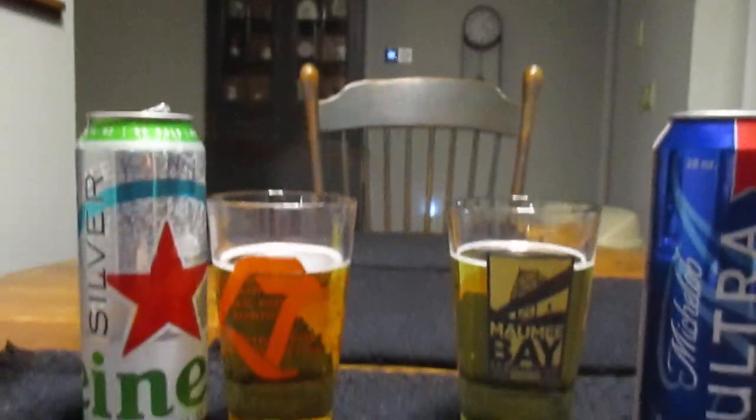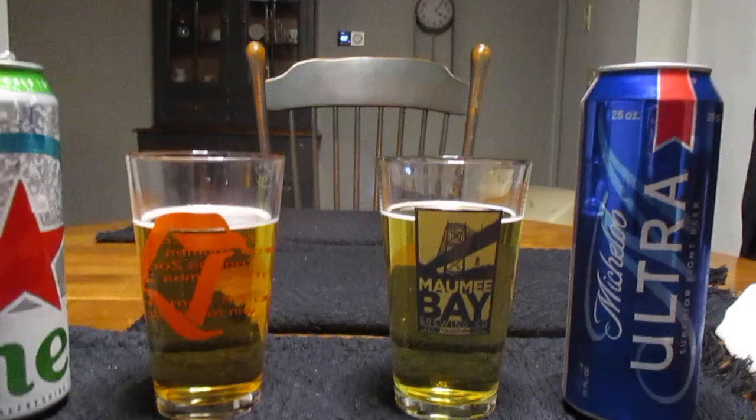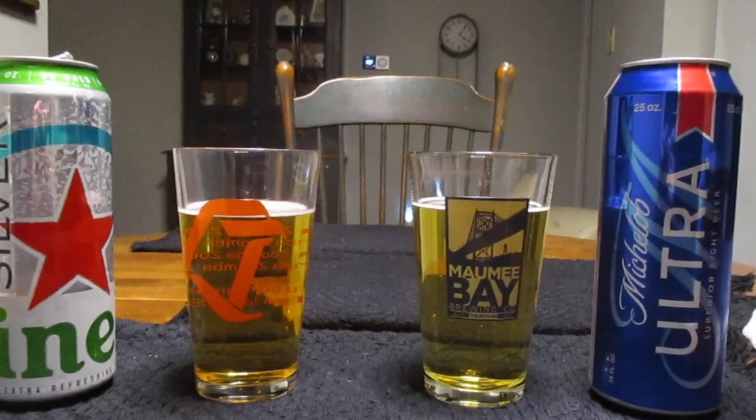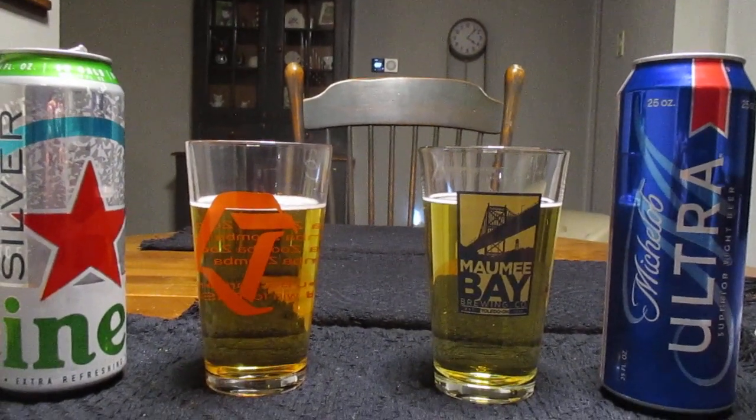Michelob Ultra is 4.2% alcohol by volume, and again 95 calories per serving, which of course is 12 ounces. So you have kind of like and like here in terms of calories and in terms of alcohol content. Michelob just has just a hair more, but not by much.